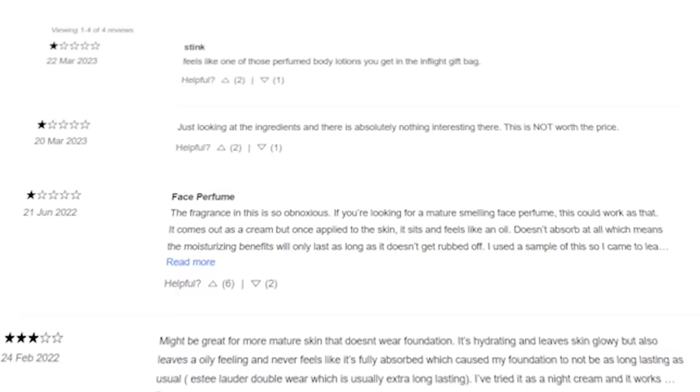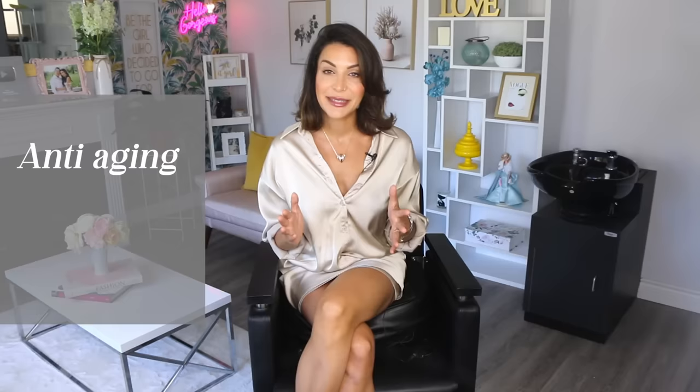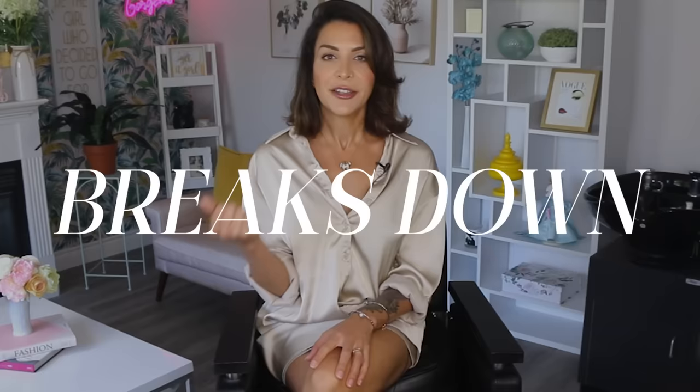One face cream that I splurged on that I would never ever get again is the Guerlain Orchid Imperial cream. This cream is $700 — it's considered the luxury of the luxury — and I hated it. It's marketed as an anti-aging cream that targets fine lines, loss of firmness and elasticity, but I just don't find that it does much of anything, especially for the price point. Something else I don't like about it is that it has an overwhelming amount of fragrance, and for me to say that — someone who has a perfume collection — it says a lot. It's also very greasy and that oily feeling doesn't absorb into the skin, so it breaks down foundation. If you compare Landbell Supernatural Cream to this and then look at the price difference, it's just wild how you can get something so much better for so much less.